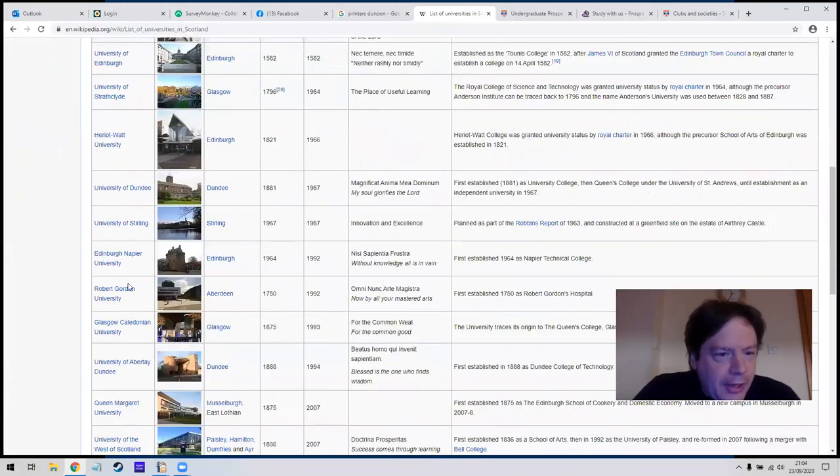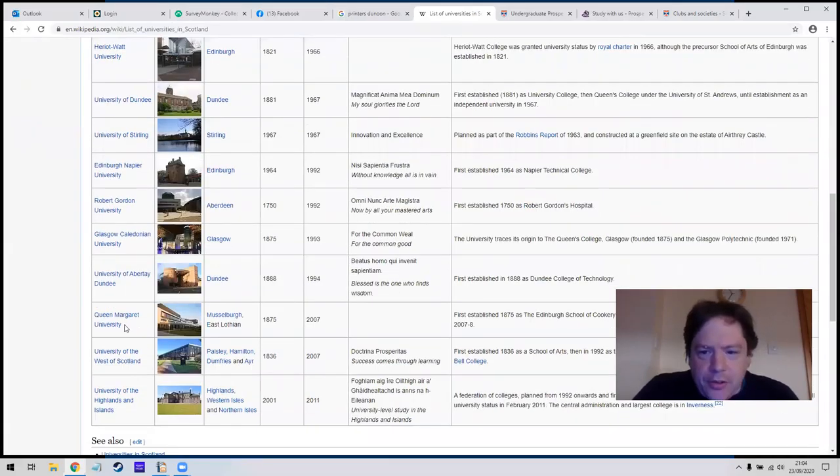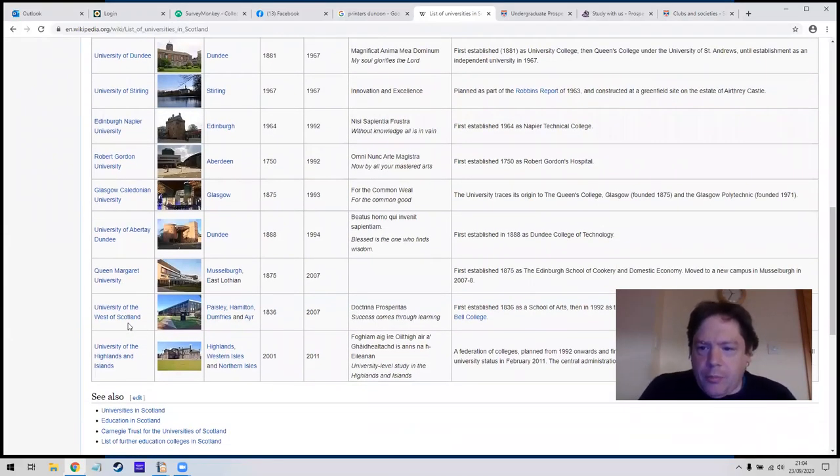The list continues: Heriot-Watt, Dundee, Stirling, Napier, Robert Gordon which is in Aberdeen as well, Glasgow Caledonian, Abertay, Queen Margaret — which started off with very specific subjects so it's not a university for many many subjects, but it's in Edinburgh. The University of the West of Scotland has several campuses: Paisley, Hamilton, Dumfries and Ayr. And the Highlands and Islands has campuses all over the place.